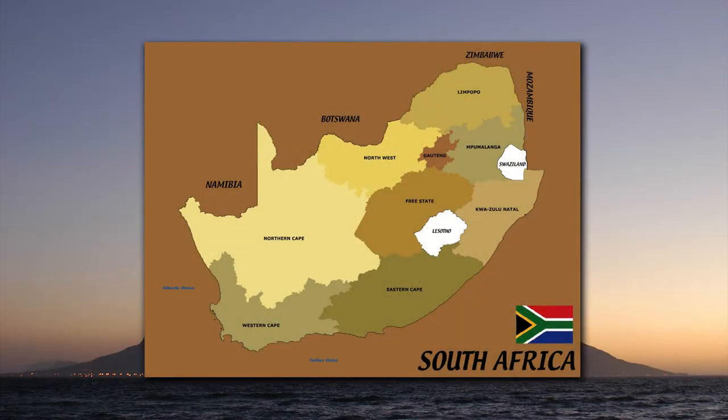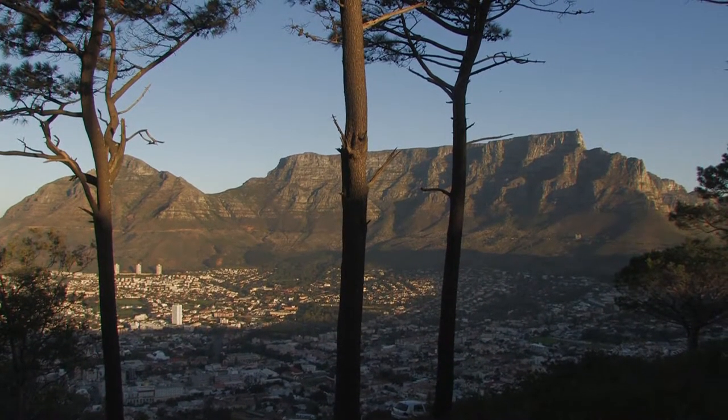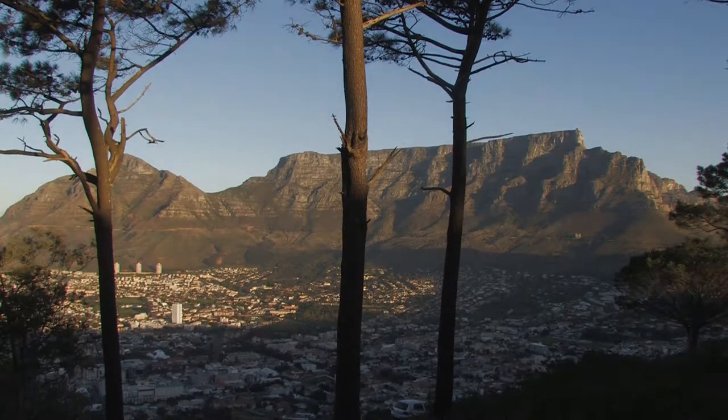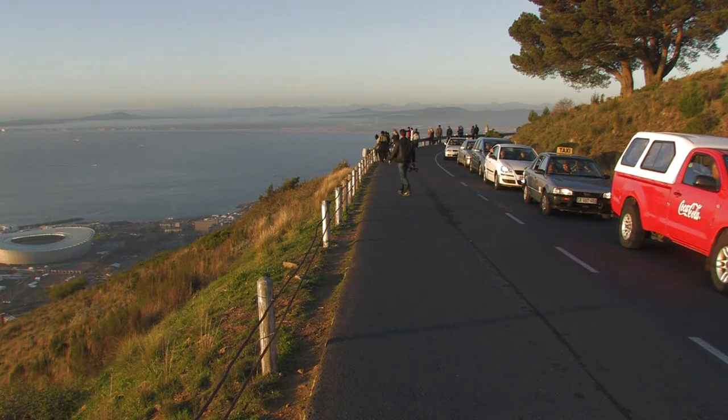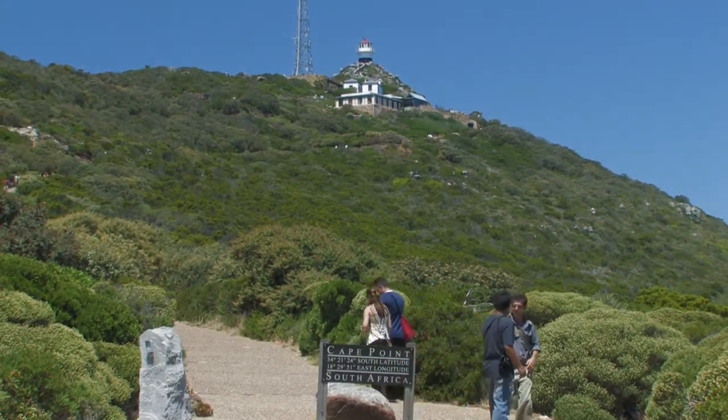Table Mountain National Park. Situated at the southwestern tip of Africa, the Table Mountain National Park encompasses the incredibly scenic Table Mountain chain, stretching from Signal Hill in the north to Cape Point in the south and the seas and coastline of the peninsula.